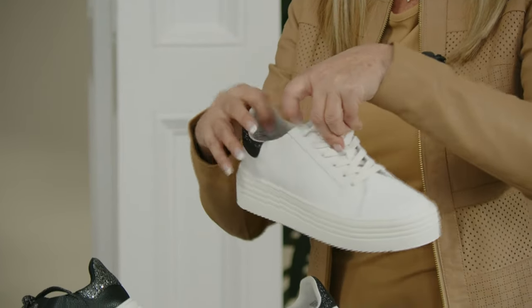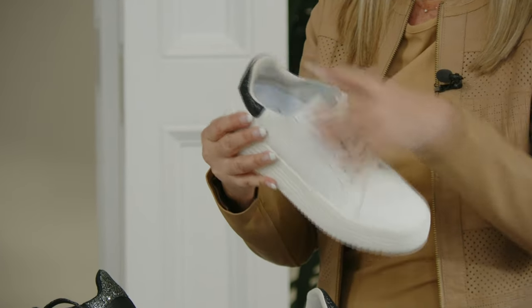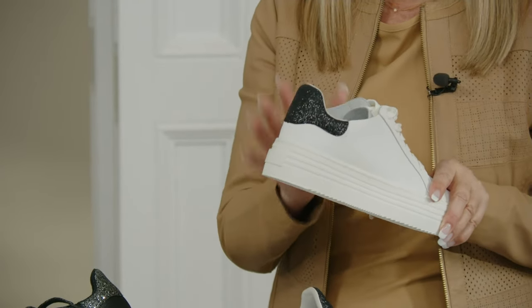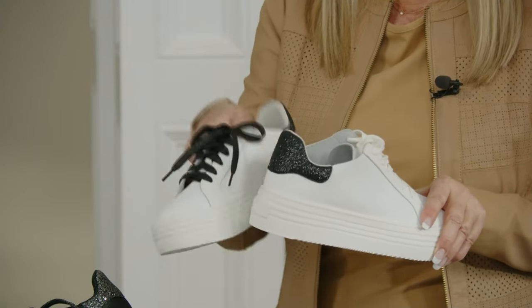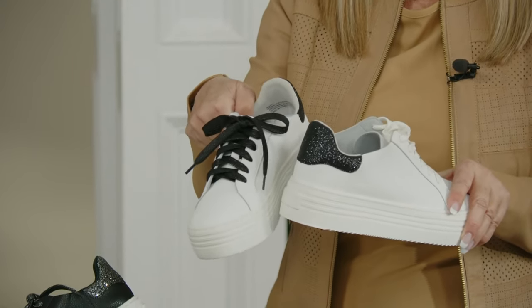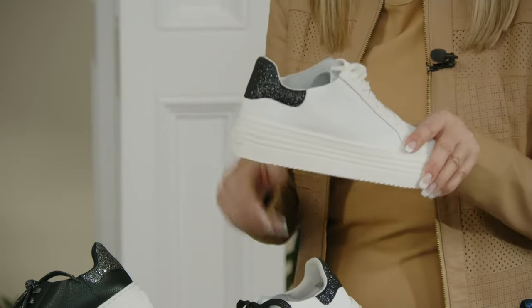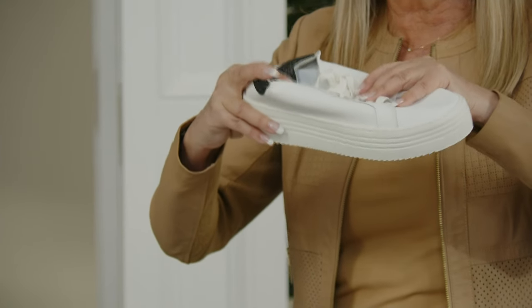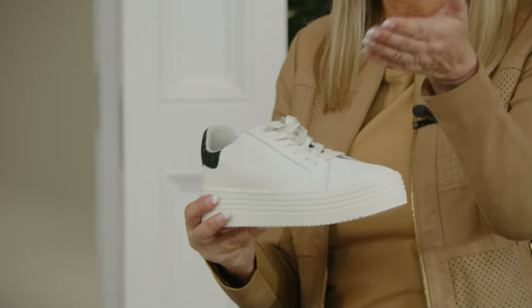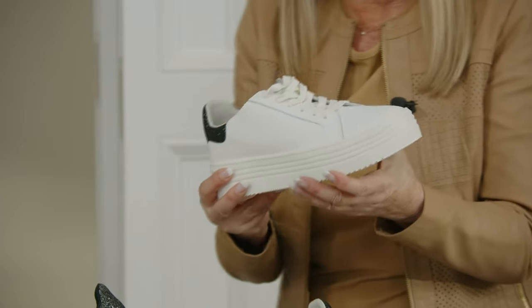Everything is cushioned — behind your ankle it's cushioned. This is the white with the black glisten, and you get those extra laces as well. The laces just change the look entirely. This is the most comfortable, lightweight sneaker. Everybody's wearing them with dresses, skirts, leggings.